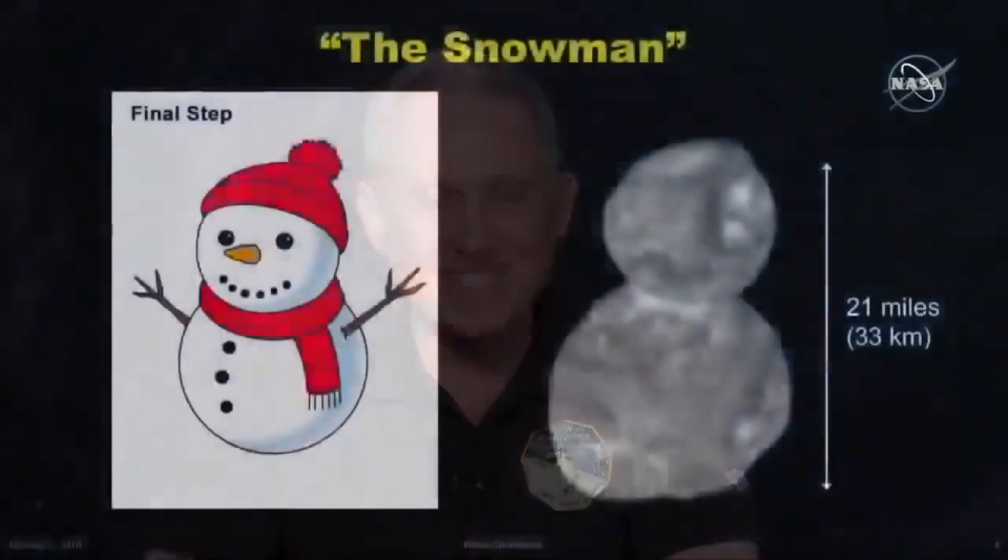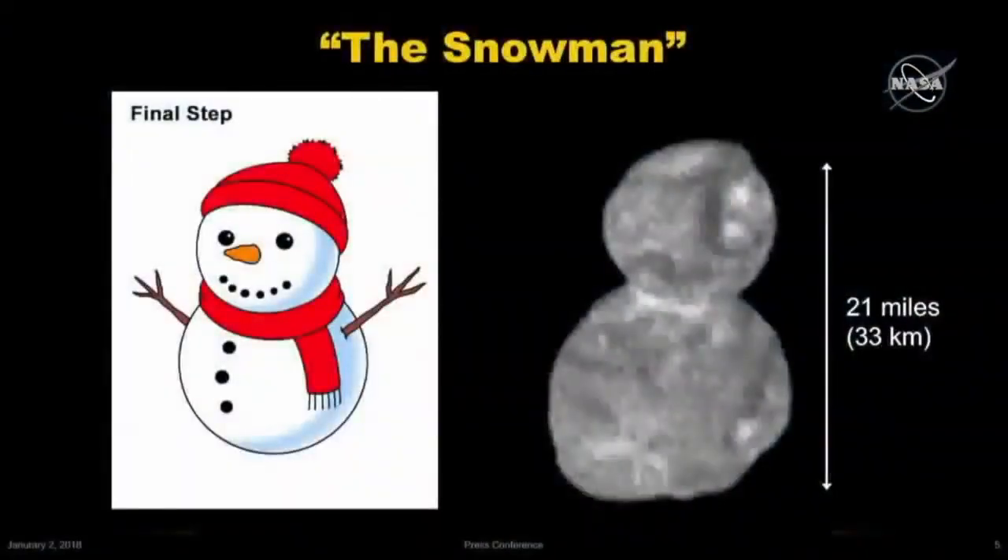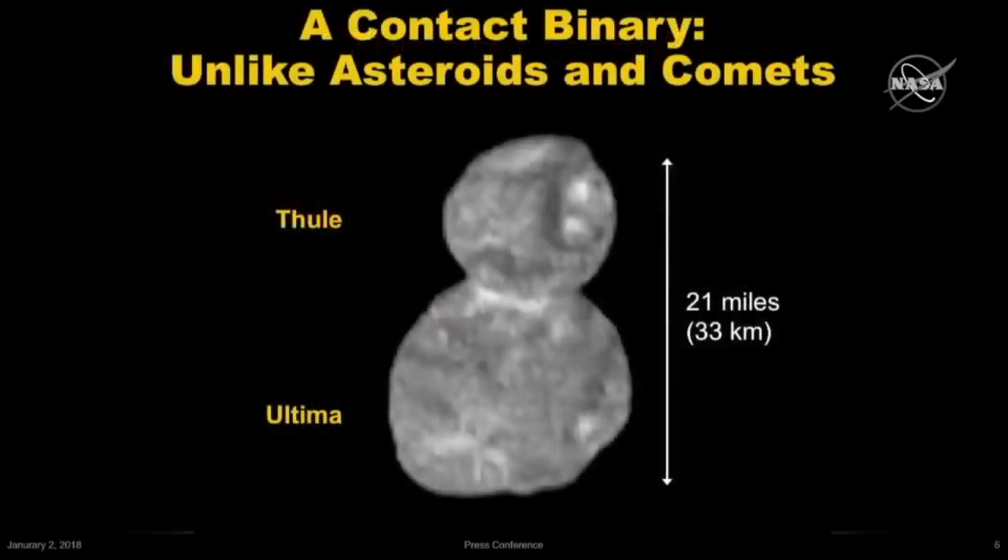That bowling pin is gone — it's a snowman, if it's anything at all. We have to start thinking about some provisional names, and particularly we need names right up front for the two lobes so that we can refer to them individually. Being scientists, we're not all that creative with words, so what we've decided to do is name one lobe Ultima and the other Thule. The big one is obviously Ultima — it's pretty easy to remember.